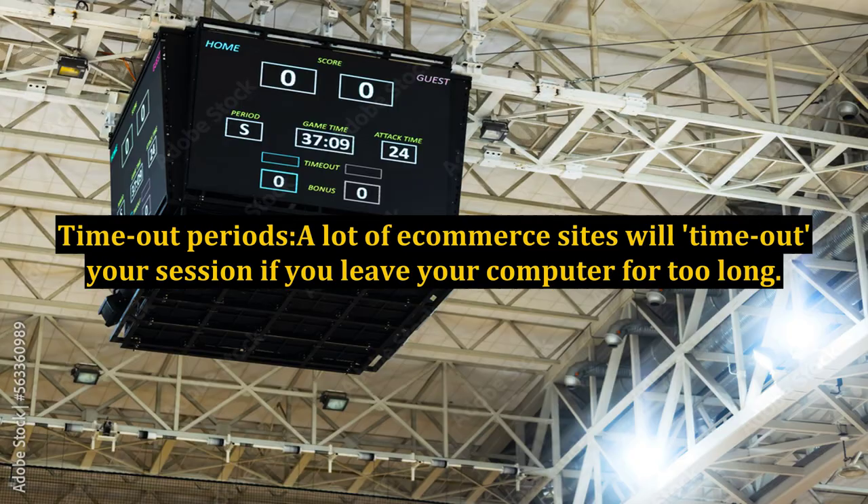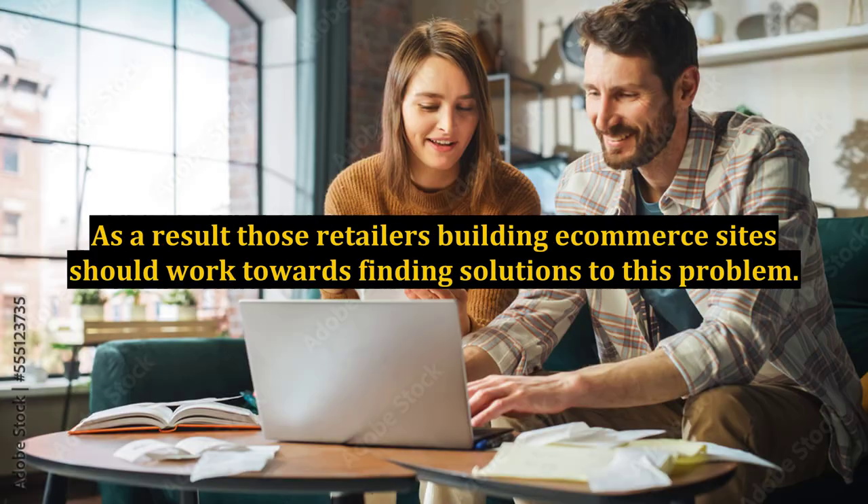2. Timeout periods. A lot of e-commerce sites will timeout your session if you leave your computer for too long. This makes sense for security reasons, but can also be really annoying, especially when you're making a big order. People who shop online are usually doing it from home where there are a lot of distractions such as crying babies, ringing doorbells, etc. As a result, those retailers building e-commerce sites should work towards finding solutions to this problem.